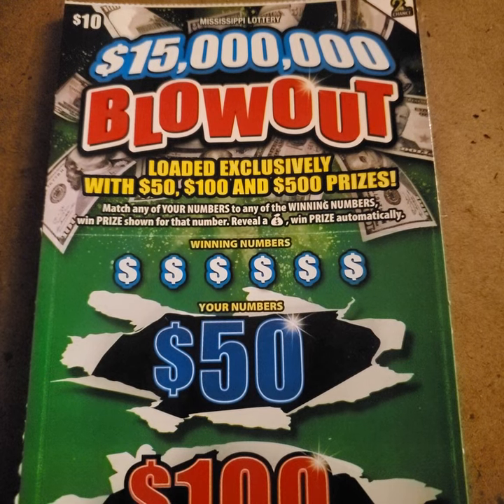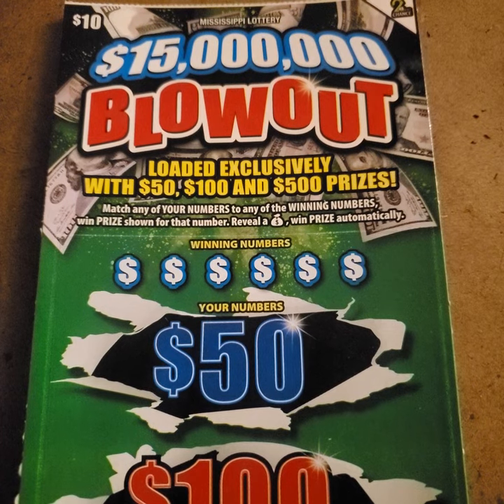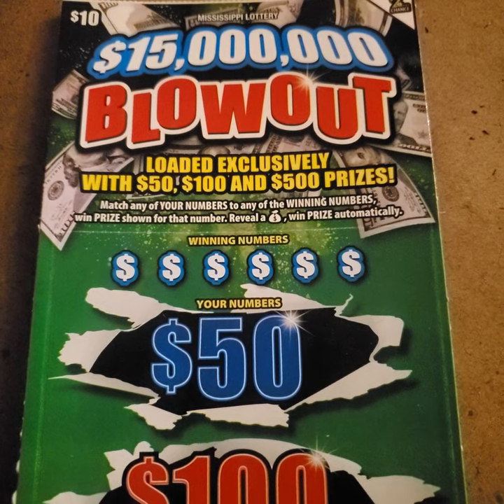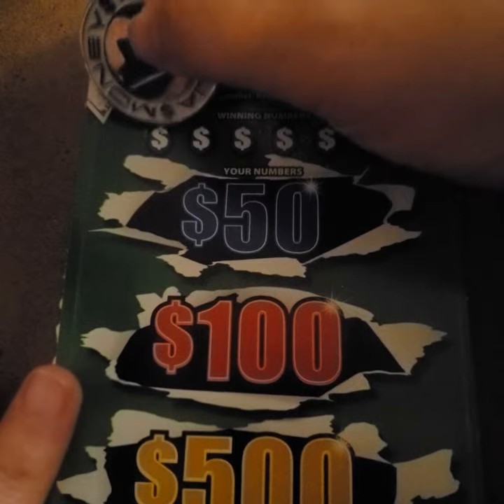For this ticket, all you have to do is match any of your numbers to the winning numbers and you win the prize for that particular matchup. If you reveal a money bag, then you win the prize automatically. So we're going to see how this one works — this is ticket number 13, so let's see what our winning numbers are.